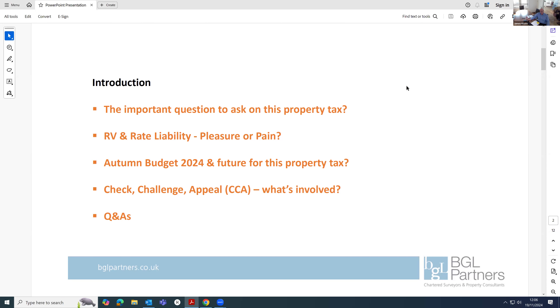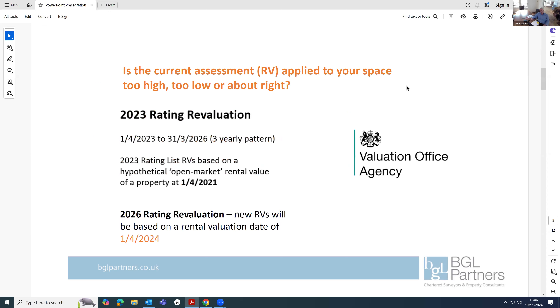On to the most important question. If you're tasked with this area of responsibility for your company or organisation, it's this: is the current assessment applied to your space too high, too low, or about right? I think it's a major cost, so it's a good question to ask and consider.